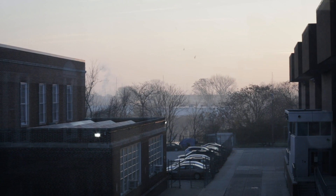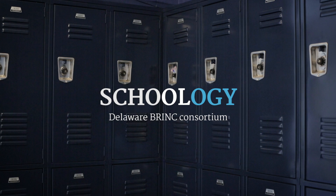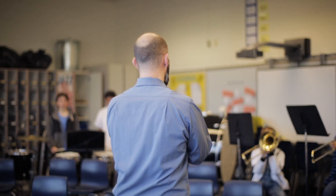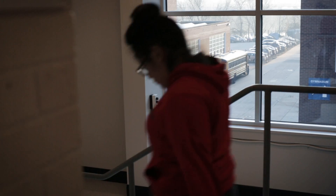I would say that Schoology is my best friend. It is fun to build a Schoology lesson. Anytime you're investing in creating new material on Schoology or adapting old material to Schoology, you're going to earn that time back tenfold.